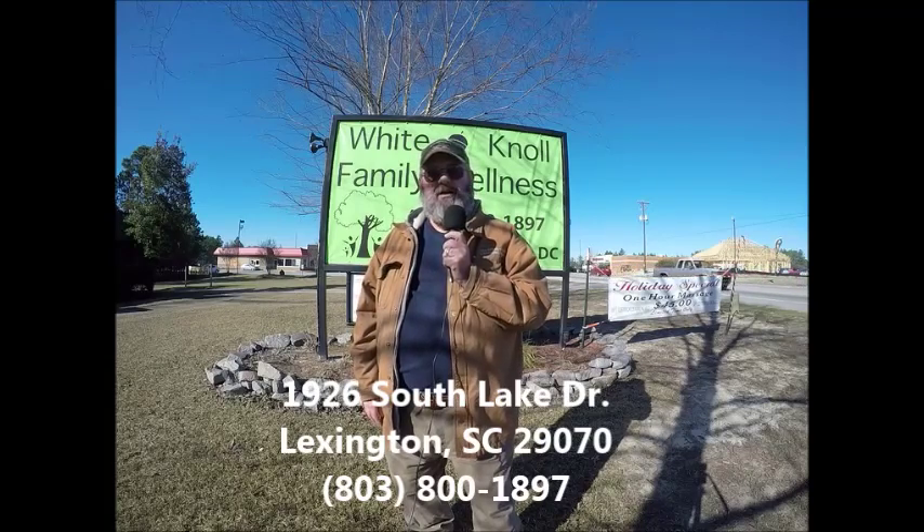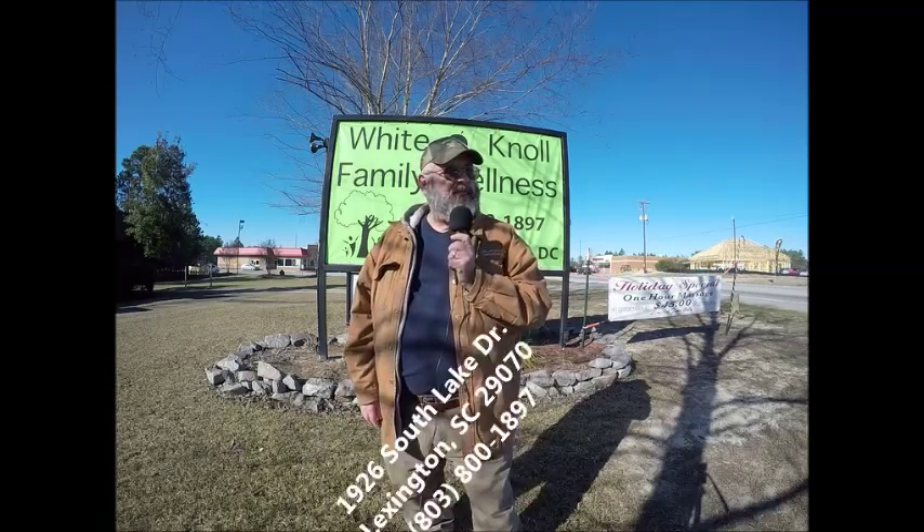So I'll keep you up to date as to how my treatment is going as I search for wellness here at White Noe Family Wellness in Red Bank. It's on South Lake Drive near Platte Springs Road, right in the heart of Red Bank. For now, this is Paul Kirby with the Southwest Lexington Ledger.